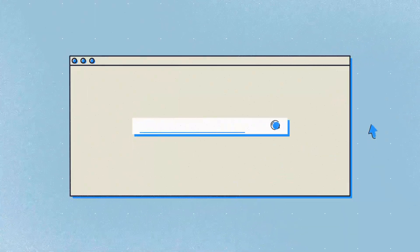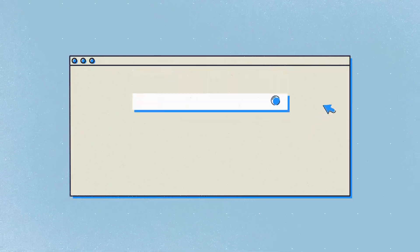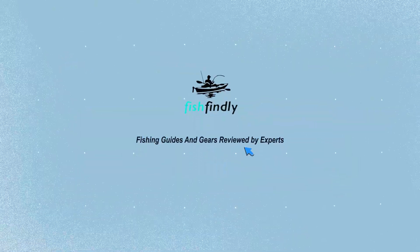Our newest choice can only be seen at FishFindley.com. Search 'best catfish reels' or simply click the link below in the video description. FishFindley: fishing guides and gear reviewed by experts.